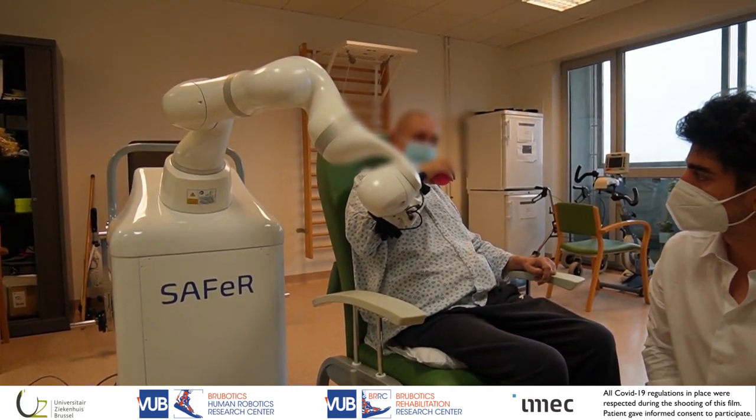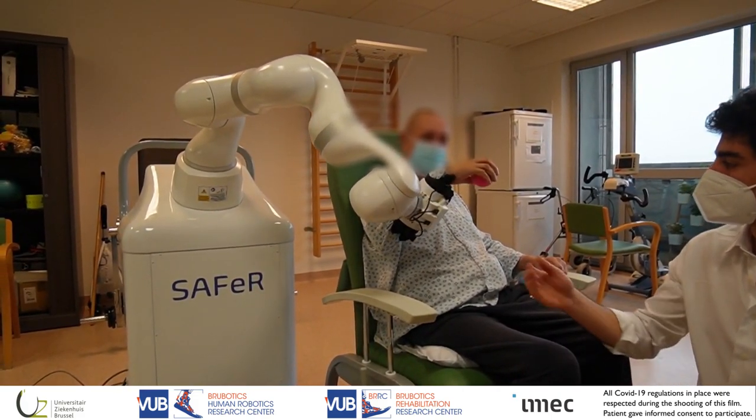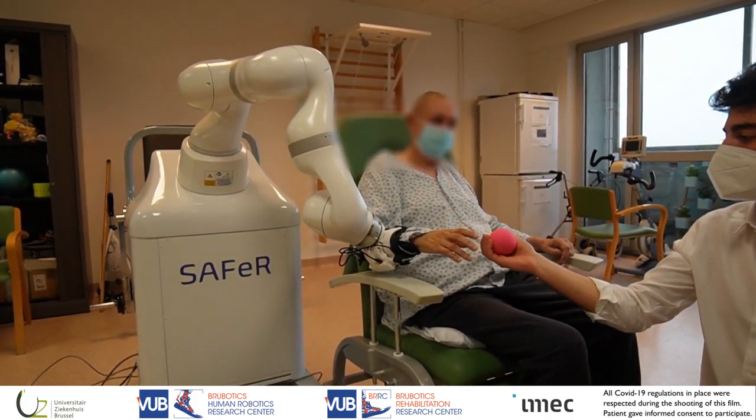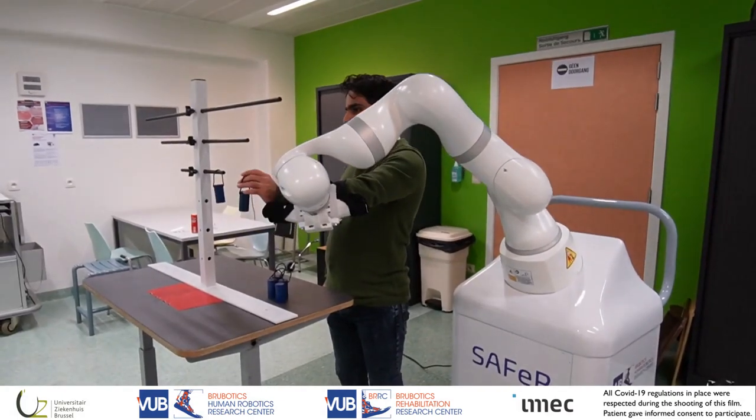The sensorized cuff mimics the therapist's sense of touch by capturing multimodal data. This data is fed into an AI model to estimate the level of participation of the patient.